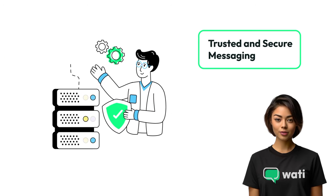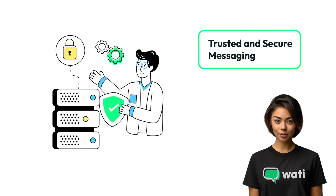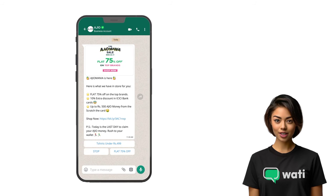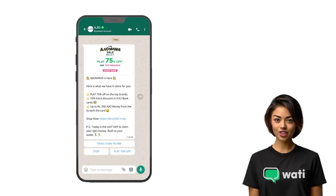Trust and security are paramount. Wati ensures your customer conversations are secure, maintaining privacy and building confidence in your brand. Elevate your messaging with interactive features — Wati's WhatsApp integration includes quick replies, chat buttons, and more, making conversations engaging and efficient.